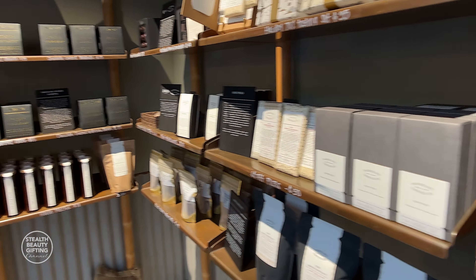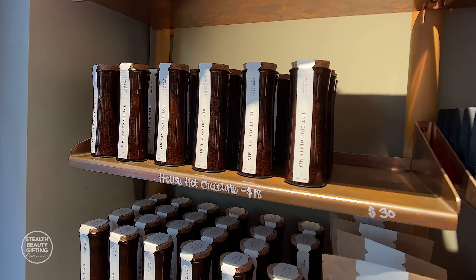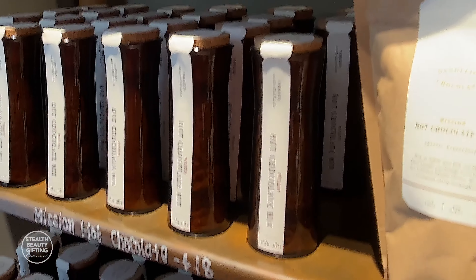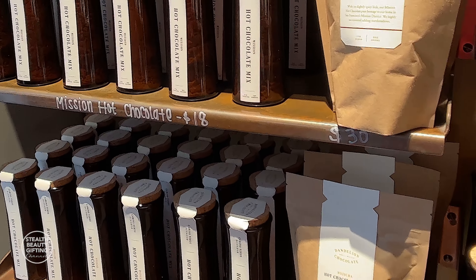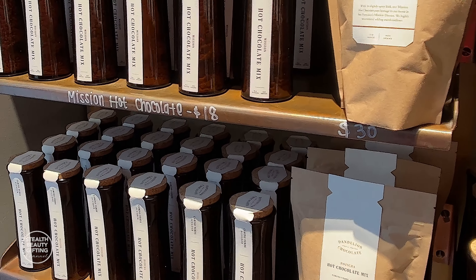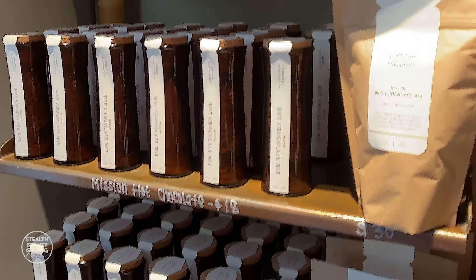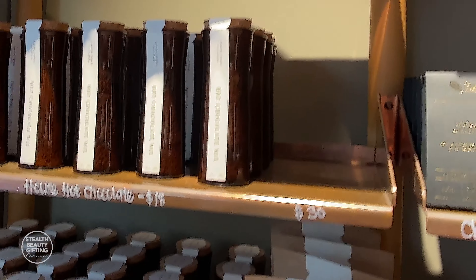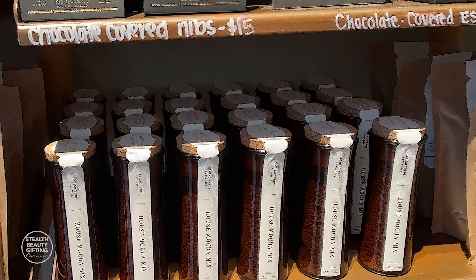And then what's this over here? So this will be our hot chocolate vials. They're very, very popular. As you can see, the mix is gone — it never lasts that long. We do have three different hot chocolates that we offer: the classic, the mission — which is my favorite — and then we wanted to bring something that a lot of people cannot get. We have a Japan location and their house hot chocolate, the Hotita, is like a green tea hot chocolate. So we like to have that option here as well. And we just started the house mocha mix, so that's kind of popular right now.